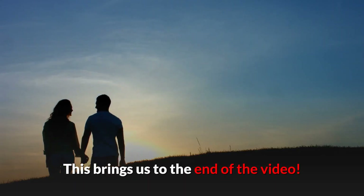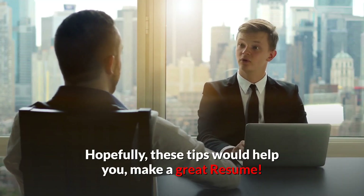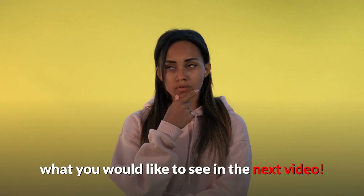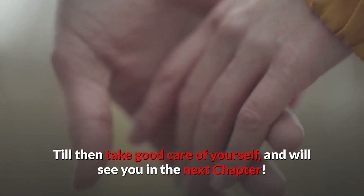This brings us to the end of the video. Hopefully these tips will help you make a great resume. Please give a thumbs up to this video and let us know in the comment box what you would like to see in the next video. Till then, take good care of yourself. Thank you.